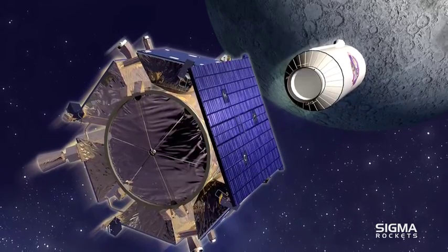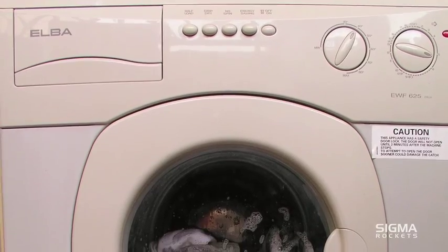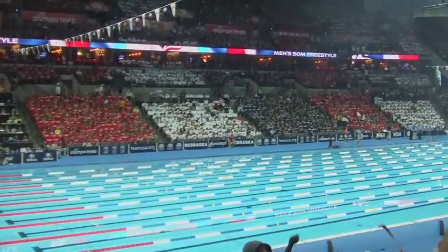This is enough to fill up a typical washing machine. This finding allowed scientists to estimate that there is enough water in the crater to fill up 1,500 Olympic-sized swimming pools.